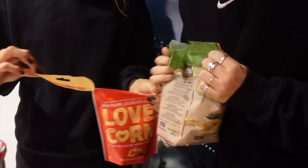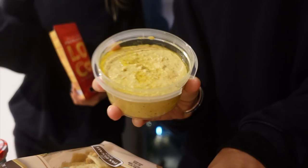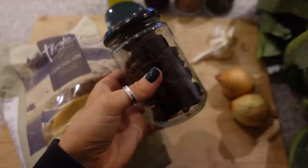One thing about us is that we will be snacking while we cook dinner — it just has to be done. So we decided on this Cauldron recipe for dinner. These are just a few of the ingredients that I haven't already shown you: we've got this huge oversized pasta, some sun-dried tomatoes, and then some pine nuts.